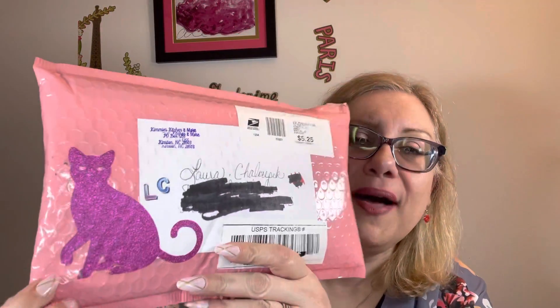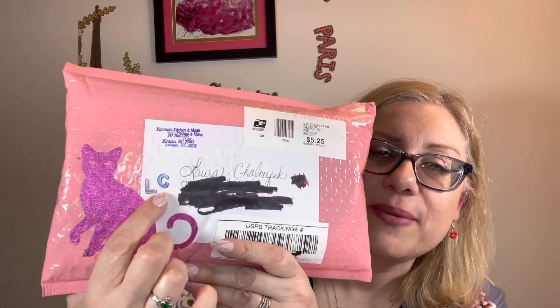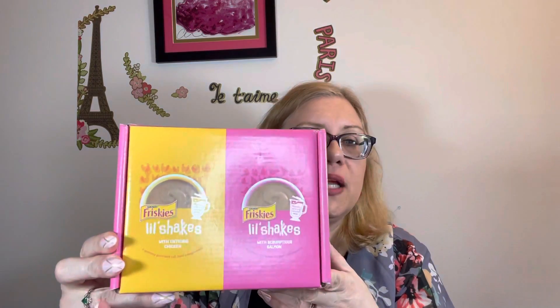Hey everyone, it's Laura. I have a VoxBox from Influenster and I got some friend mail from Kimmy from Kimmy's Kitchen and More. Look at this cute kitty sticker on there — can you see that? It's like glittery, it's so cute. And she's got my initials there, that's adorable. It's kind of appropriate that this came today with the kitty on it, the same time I got this Influenster VoxBox, because it's also cat related.